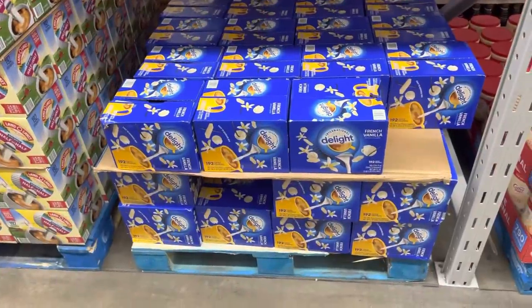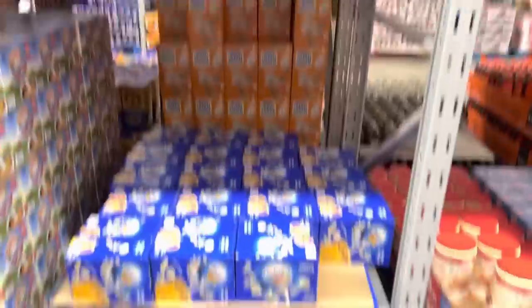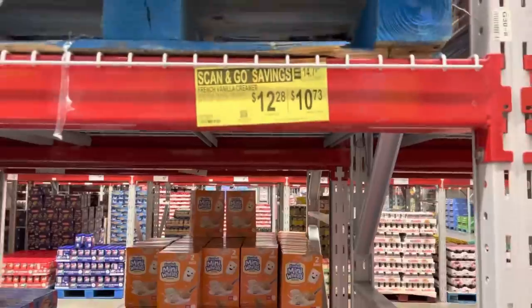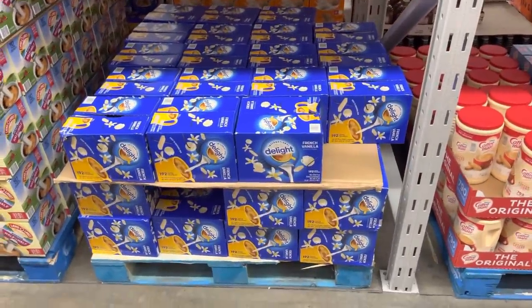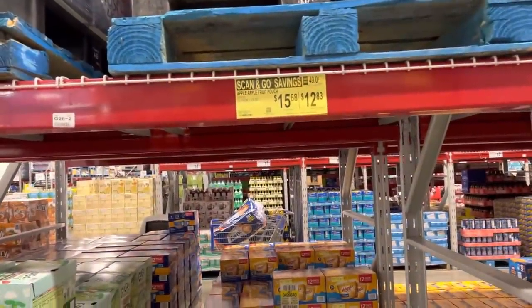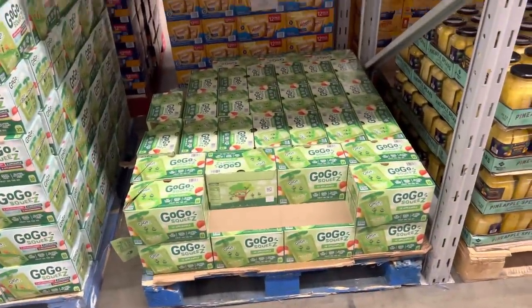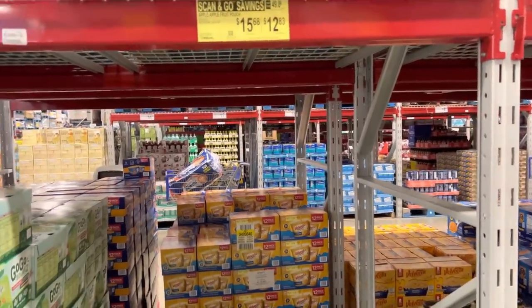How about that International Delight French Vanilla? You know you love it. It is on a scan-and-go deal and you are going to save yourself $1.55 on that pack of goodness. No limit — if that's your thing, do it up big. Another great deal: $2.85 off on the apple fruit pouches, 32 pack. Great for throwing in a lunch or having around the house.